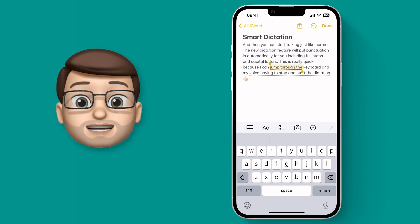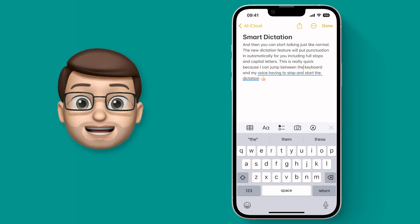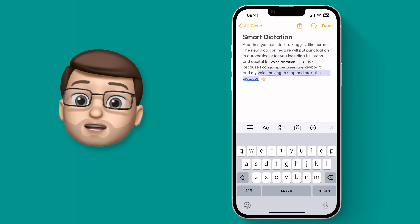I really think with this update, Dictation finally becomes a really handy tool that I can see myself using almost every day. Give it a try and see what's new on your device now.